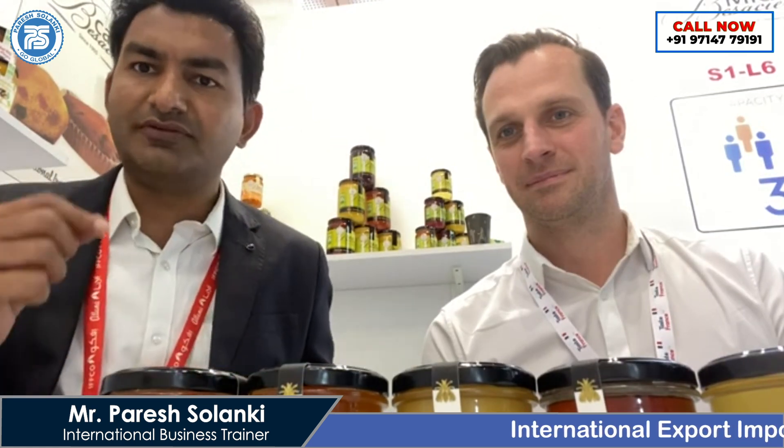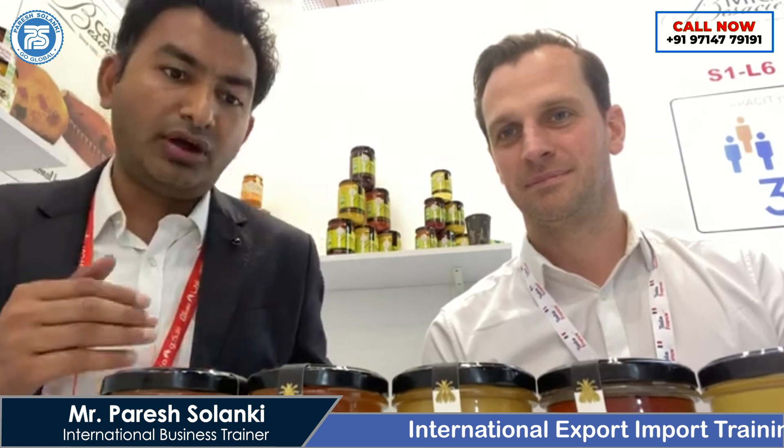Hello, I am here in Gulfour Dubai and here is David from France. He is selling honey in this Gulfour Dubai. So we are going to talk about honey — which type of honey and which flavor David is exporting. So David, first of all, give your introduction about you and your company please.